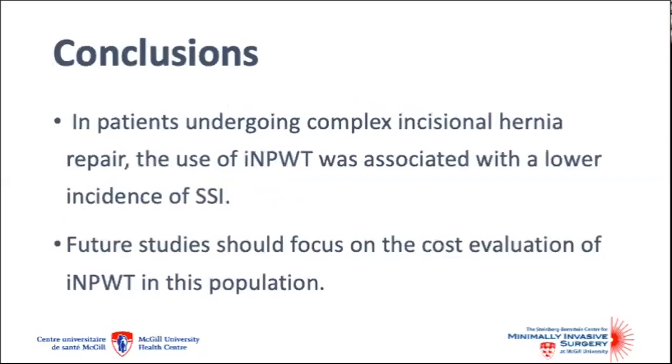In conclusion, in patients undergoing complex incisional hernia repair, the use of incisional negative pressure wound therapy was associated with a lower incidence of surgical site infection. Future studies should focus on cost evaluations of this technology in this population. Thank you.